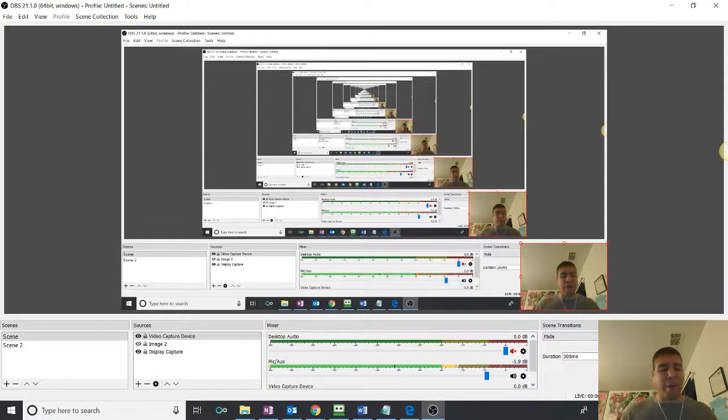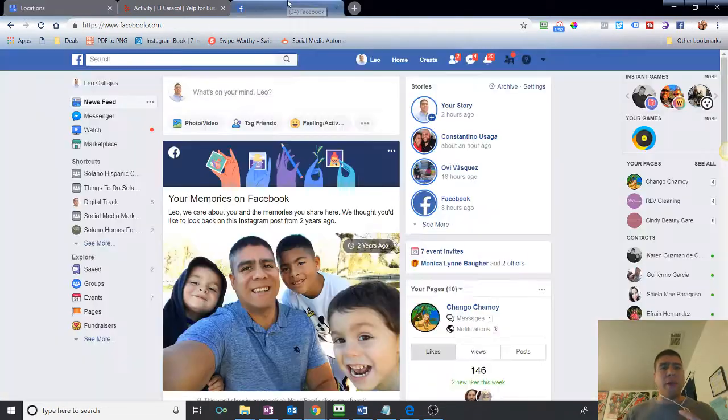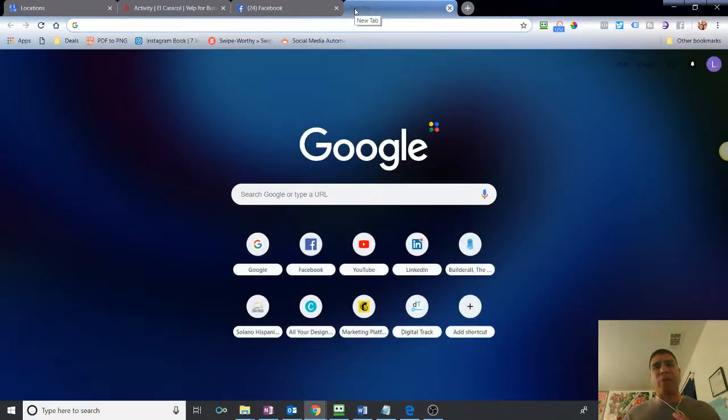Hey there, welcome! This is Leo, and if you are a small business owner here in the Solano County area and have been wondering how to manage your online business reviews on popular websites like Yelp, Facebook, or even Google — how do I get my business to show up on Google? — then stay tuned. I'm going to cover these three today, and at the end of the video I have a special bonus for you, so don't go away.